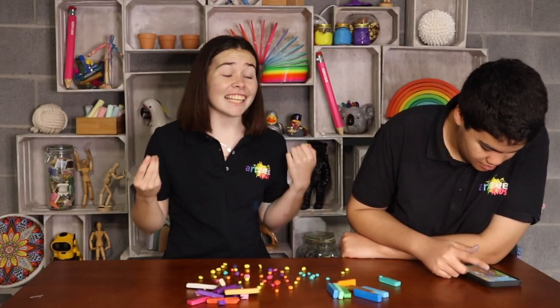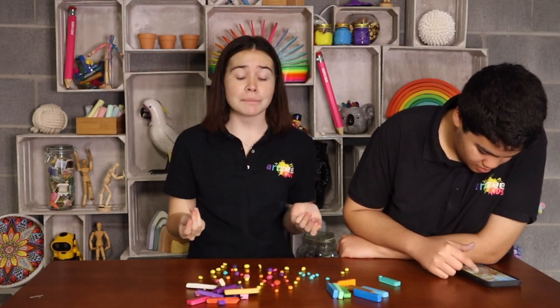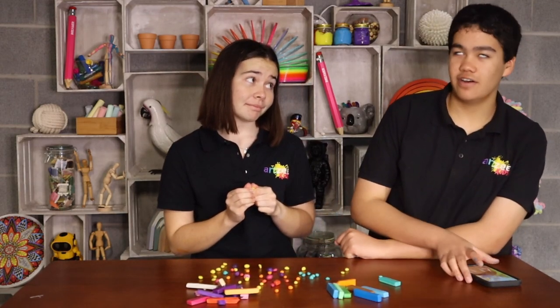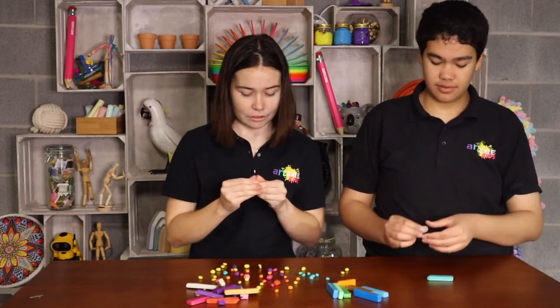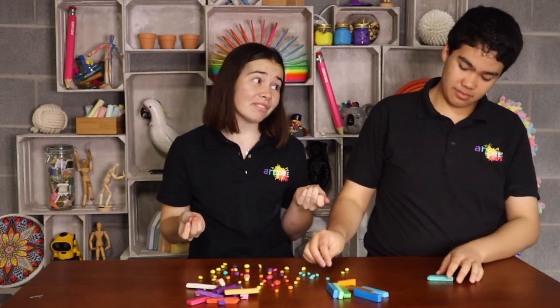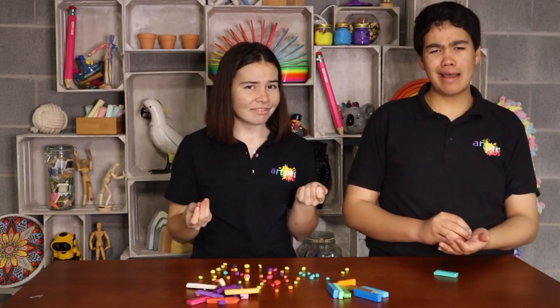Hey Chris, I need your help. No you don't. Come on, I'm trying to make a new artwork inspired by Leah's. Fine. Thank you. You having fun yet? Actually, I think I am.